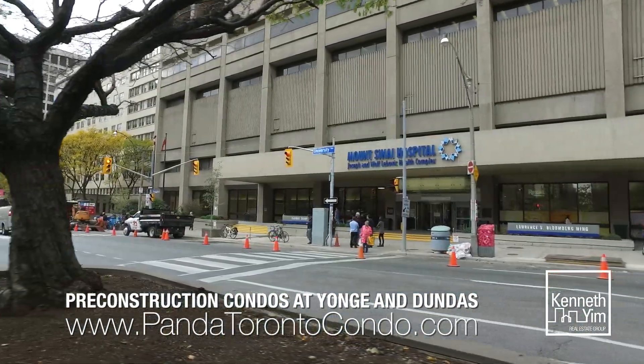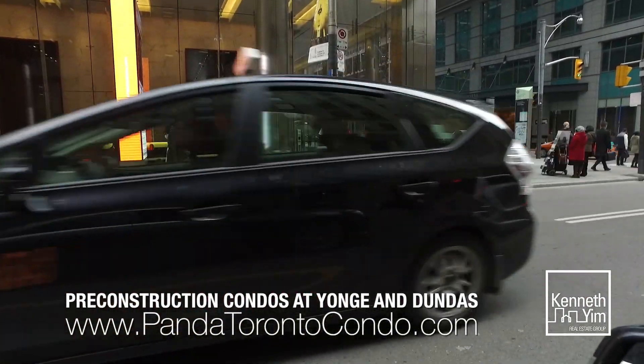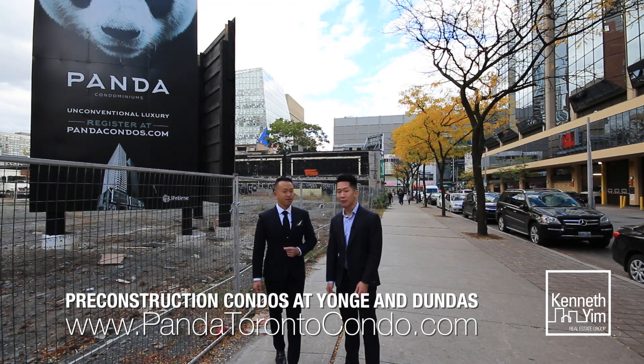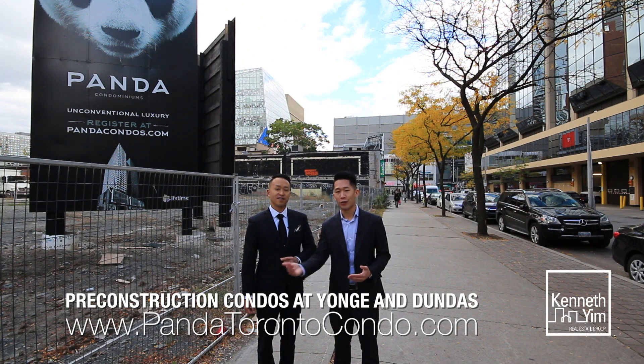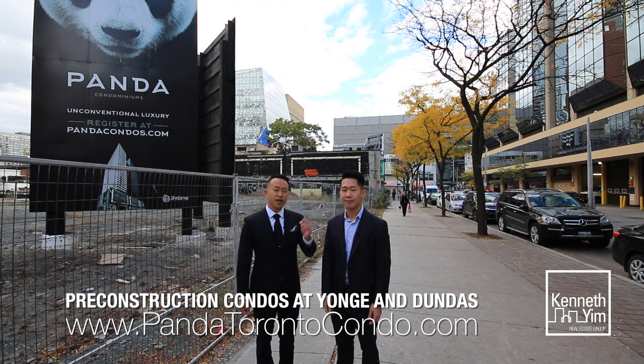It's also walking distance to some of the world's best hospitals and Canada's financial hub. Wouldn't it be nice to have a condo for your kids to go to school in the future? Absolutely, Ken. There simply isn't much real estate left located along the Yonge subway line. So here's your opportunity to own a piece of property in the core of Toronto. Don't delay — give us a call now.